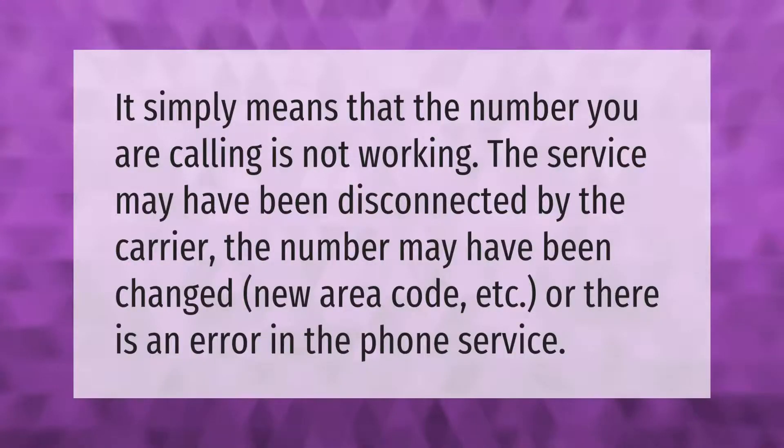It simply means that the number you are calling is not working. The service may have been disconnected by the carrier, the number may have been changed, there may be a new area code, or there is an error in the phone service.